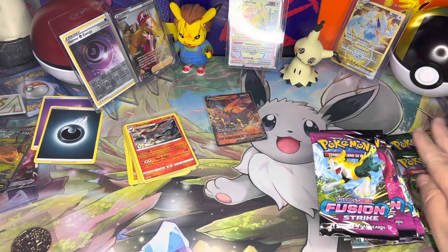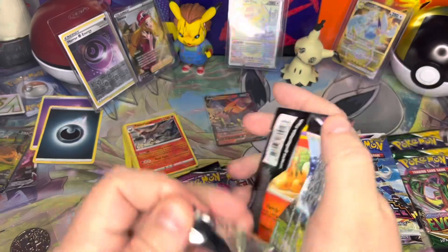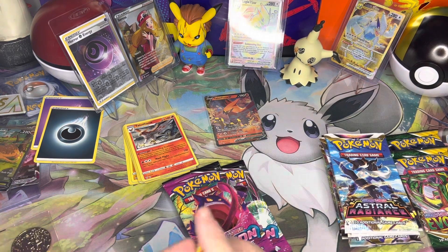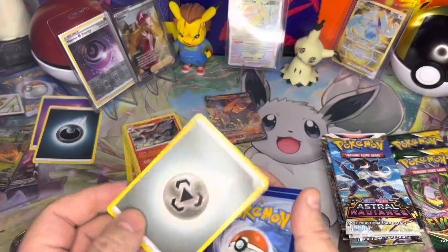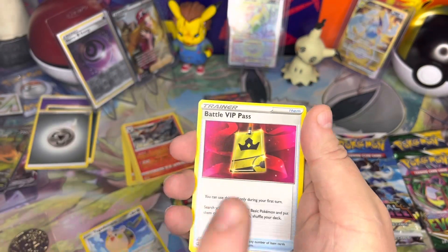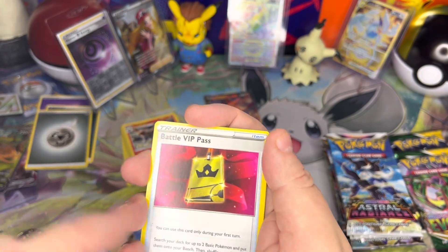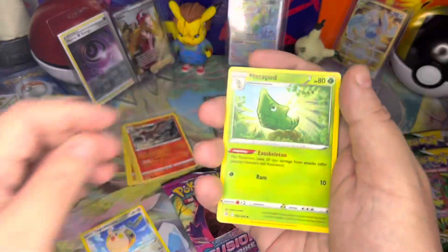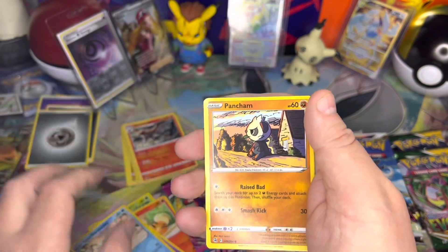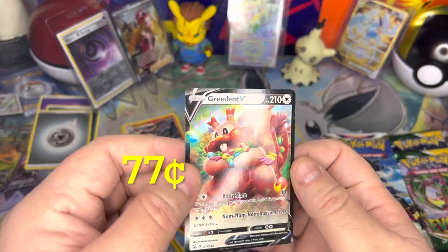I'll do Evolving Skies last because it's Evolving Skies. Fusion Strike is probably going to start going up in value — it's out of print now — but the pull rates are also really tough, so who knows. From this Fusion Strike pack: Togedemaru, Battle VIP Pass — great playable card, worth like two to three bucks each if you have them in your bulk — Metapod, Growlithe, Inkay, Darkrai, Pancham, Wooloo, and Melmetal V. Awesome.